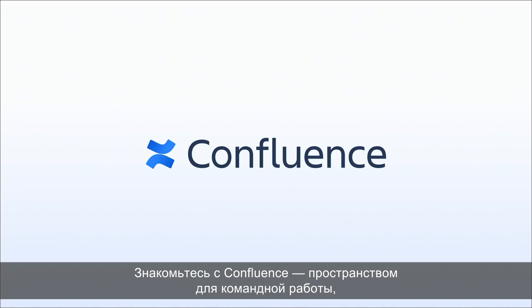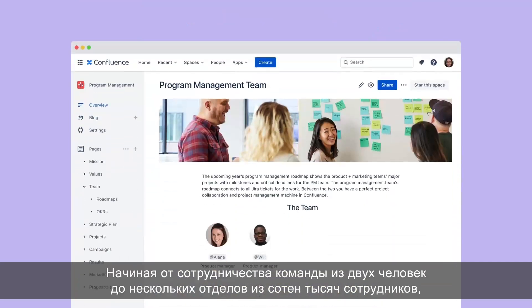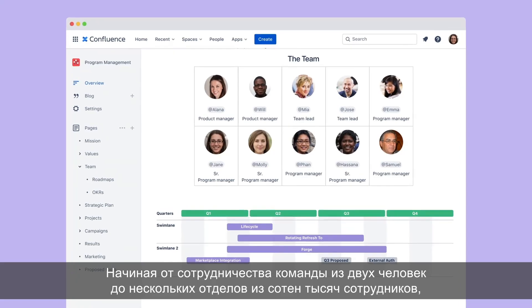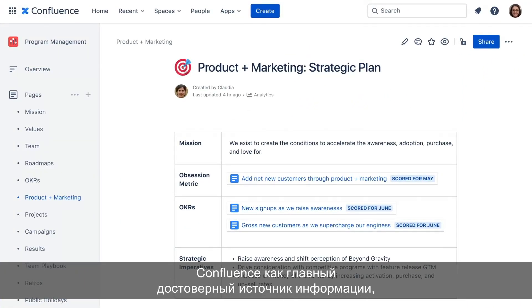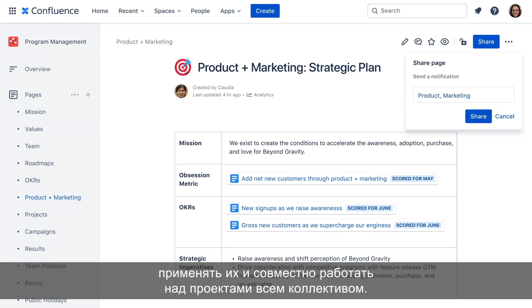Say hello to Confluence, the team workspace where knowledge and collaboration meet. From connecting a team of two to collaborating across teams of hundreds of thousands, fast-moving companies use Confluence's open platform as a central source of truth to break down silos, share and build on knowledge, and collaborate on projects company-wide.